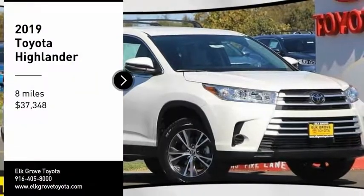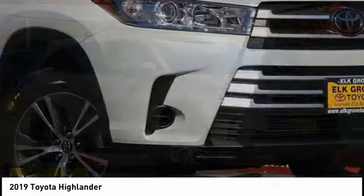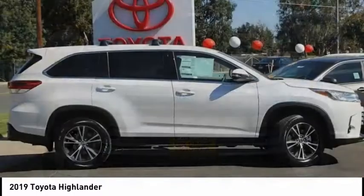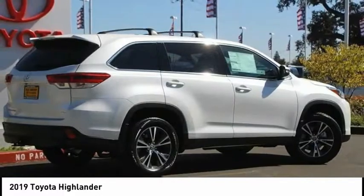Come test drive the 2019 Highlander. The Highlander is the SUV that's thought of everything. It offers seating for up to seven and features Toyota's innovative center stow design. The second row bench seat folds away, leaving a pair of captain's chairs.